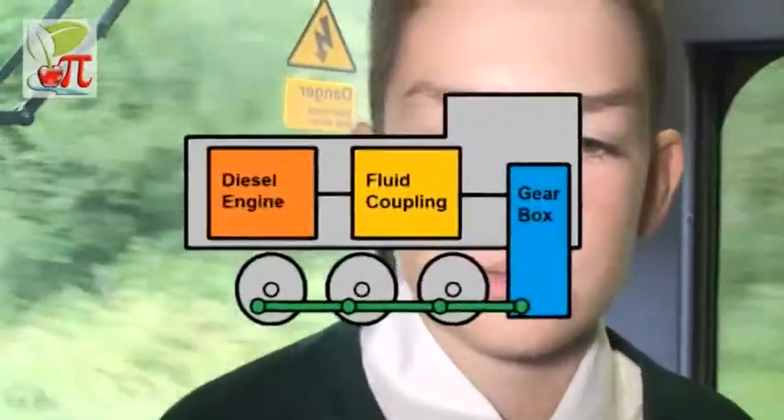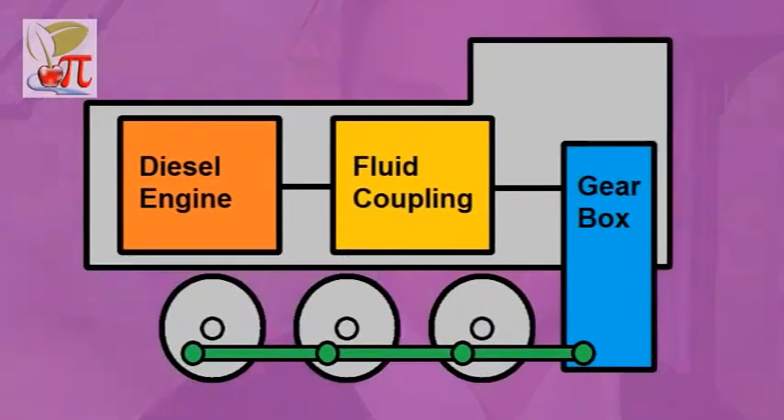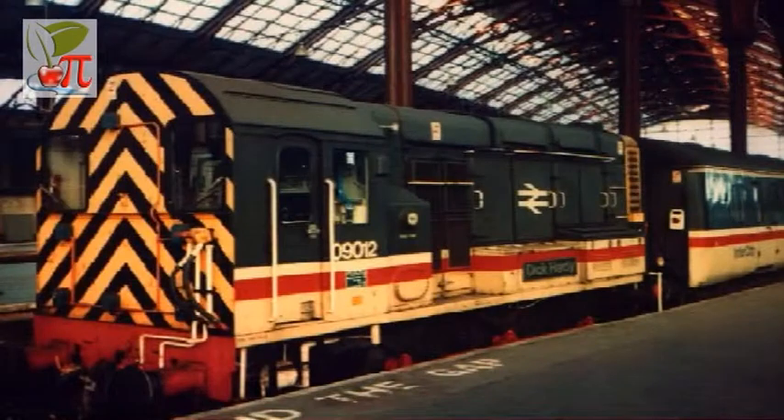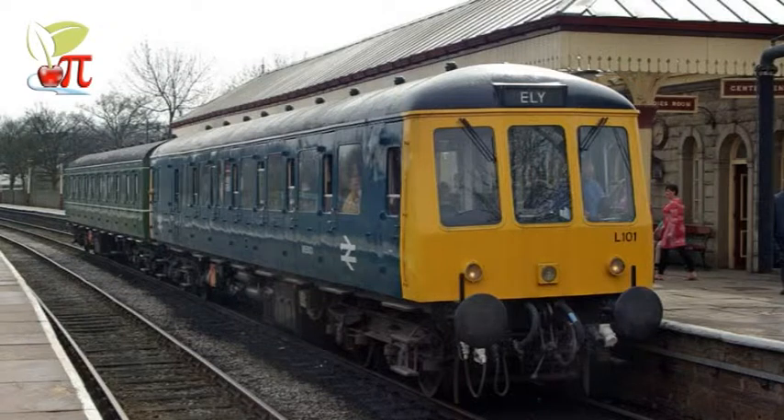A diesel locomotive uses an engine, much like you have in a car, to directly power driving wheels, normally through a fluid coupling. Fluid couplings are used because the torque required to pull a heavy load is extremely high, and the fluid coupling allows some slippage. This type of power is normally only used by low speed shunters and lightweight multiple units.